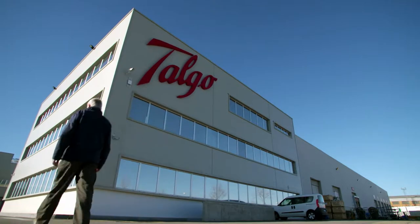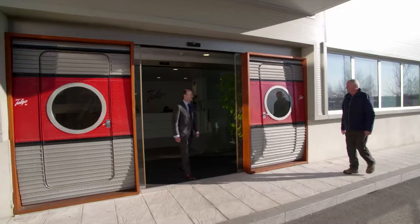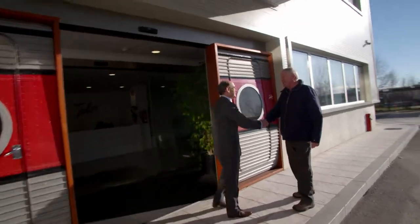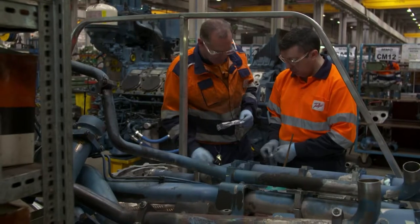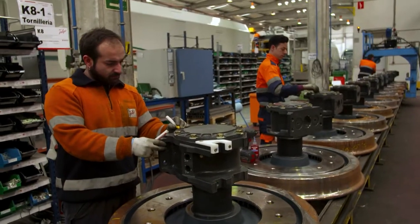In the suburbs of Madrid, I'm visiting a company called Talgo. Since 1942, these guys have been innovating their way to become world leaders in train design.